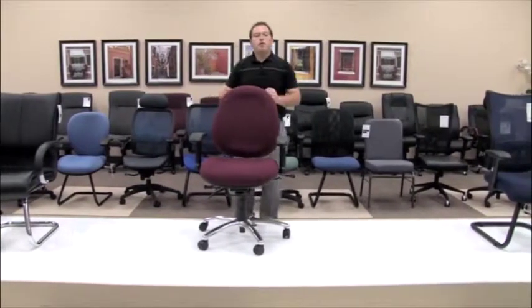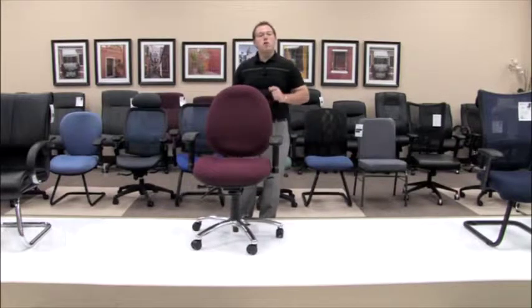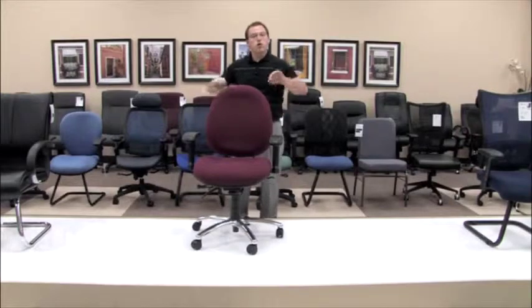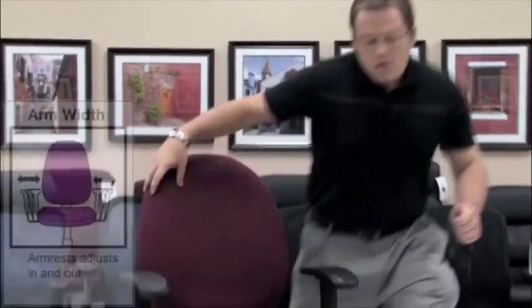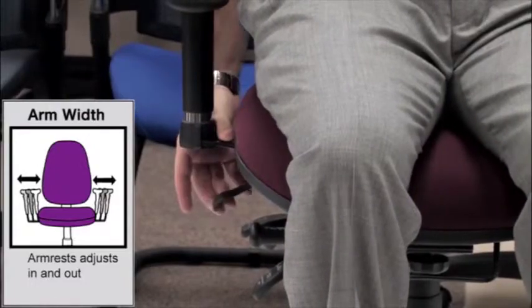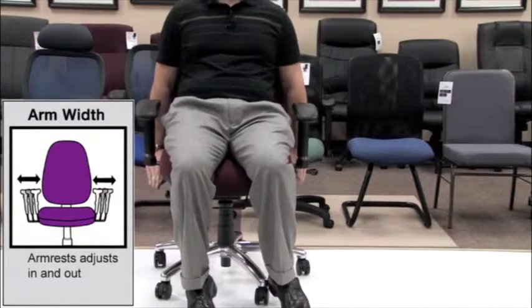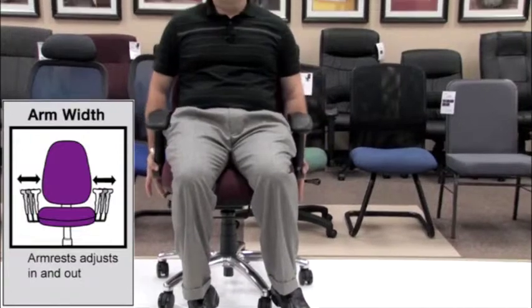When most people talk about width-adjusting arms, they rarely talk about the opportunity to sit in the chair, adjust the width to how it works for you, and continue going. Most of the time it requires coming underneath the chair, unscrewing the screws, widening the arms, and tightening them back up. Well, that's not the case with our model 247 or 247VAM. These arms simply adjust with the flick of a lever on one side, flick of a lever on the other side, and simply pull out, allowing you to lock them back into place. If you've gone too wide, simply take the same levers, pull them down, push in, and the chair now fits you.